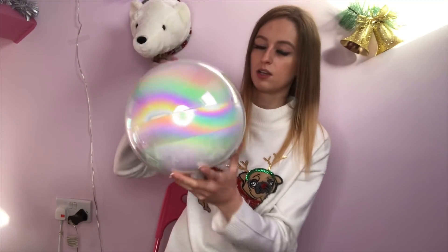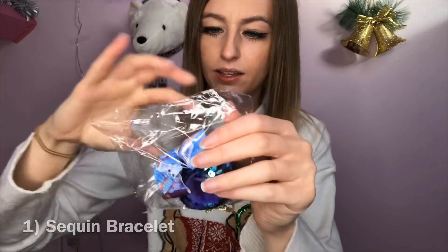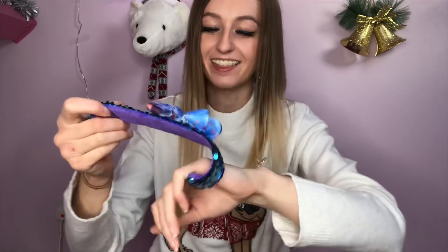First off, you could definitely keep the container and use it for stuff. Okay, the first thing we have is a wristband — look how cute that is! That would actually be really adorable for a little girl. That's actually really cute. So that's item number one, the wristband. Okay, what else do we have?